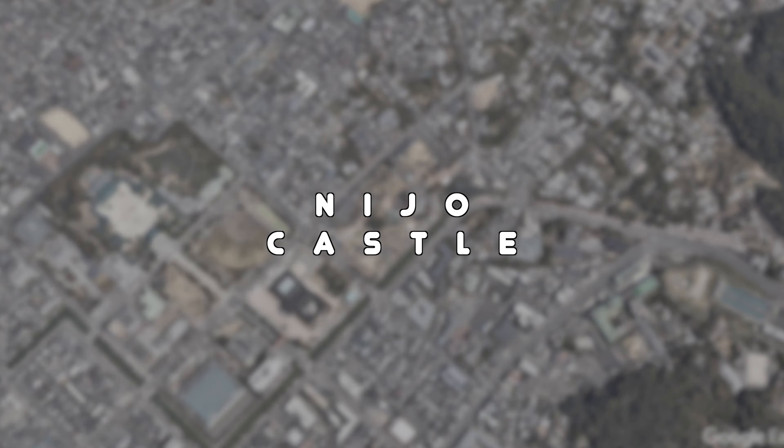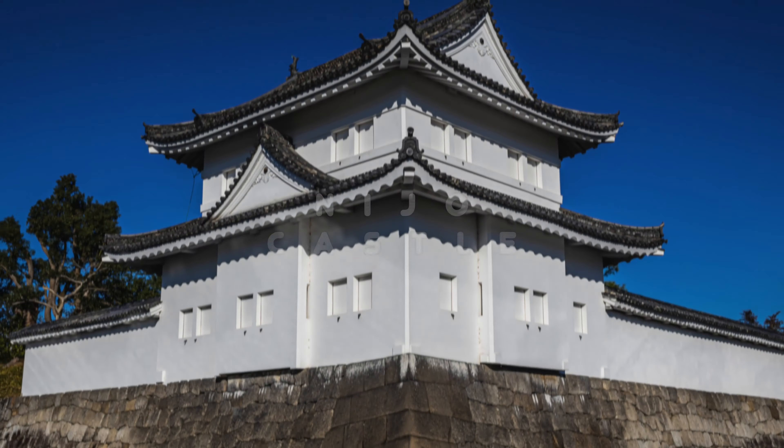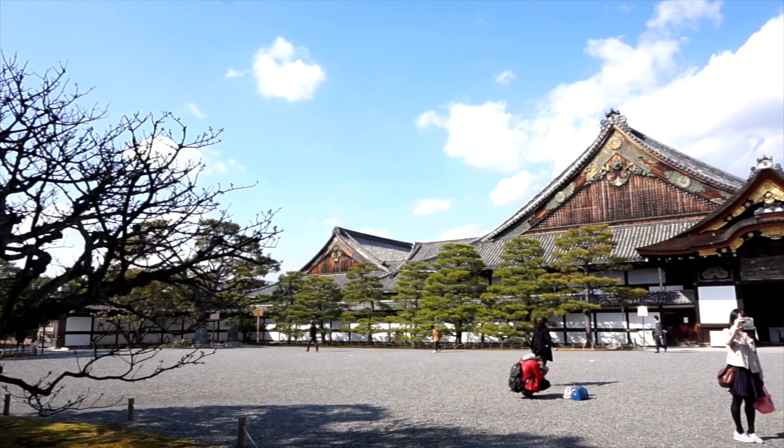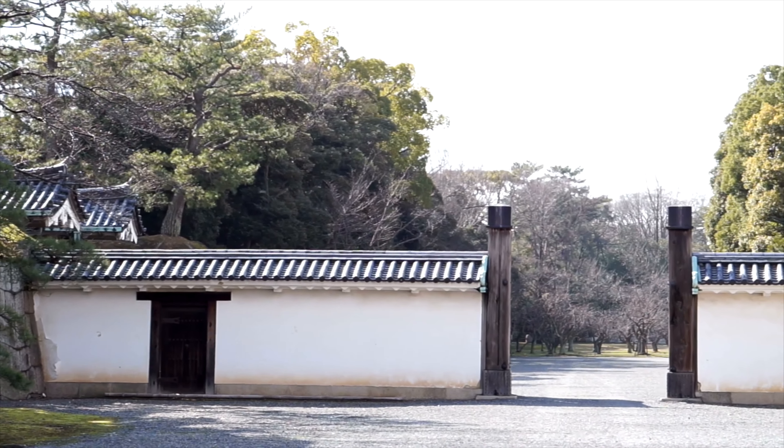Let's check out Nijo Castle, a flatland castle and another UNESCO World Heritage Site. One of its unique characteristics is the nightingale floor, which chirps like birds when walked upon — supposedly as a security measure against intruders. This castle has quite a different look compared to many others in Japan. My tip is not to miss the beautiful ornate interiors and the stunning gardens surrounding the castle.